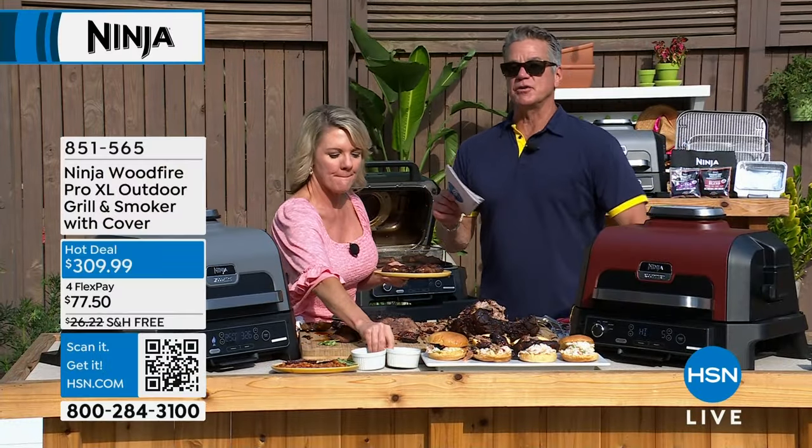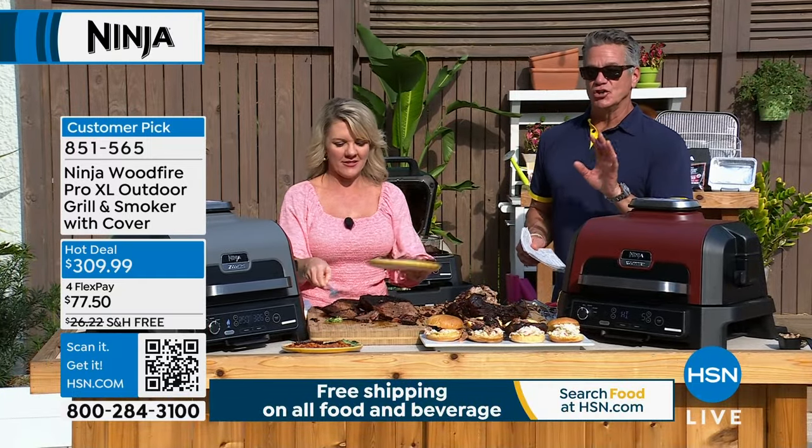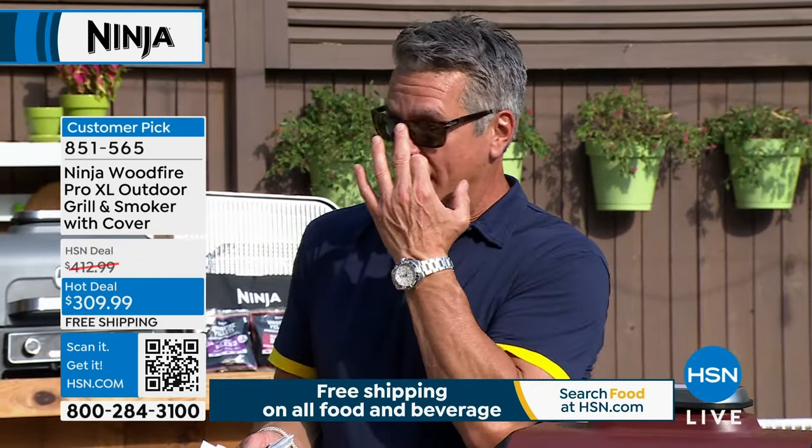The temperature goes up to 500 degrees, so you can even throw a pizza in there and add some pellets for a coal-fired pizza effect. Today is the lowest price it will ever be. Everywhere else in America, this is a $429 grill. We have a limited number, and the price is never going to come back. This is a one-time deal on the quantity we have.